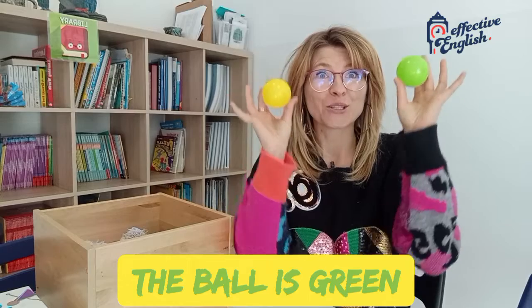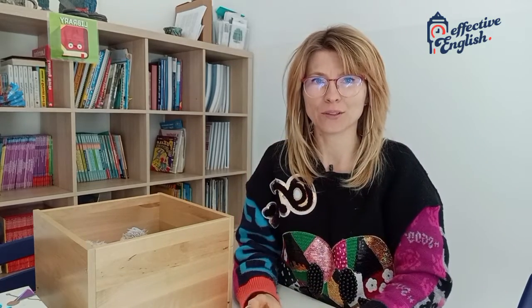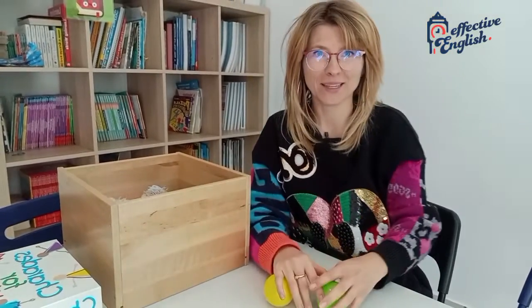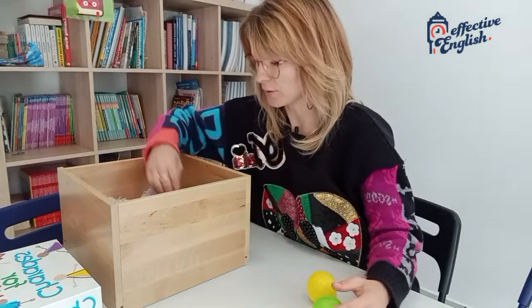One, two. Two balls! Let's put them down. It'd be nice if you could see it, so I'm just gonna take it down a teeny bit. Yes, I have two balls. What's next?